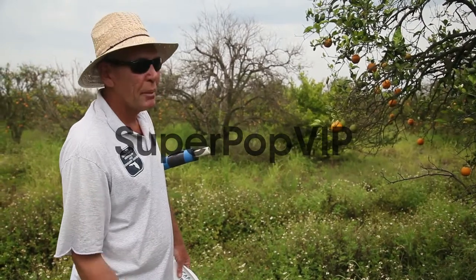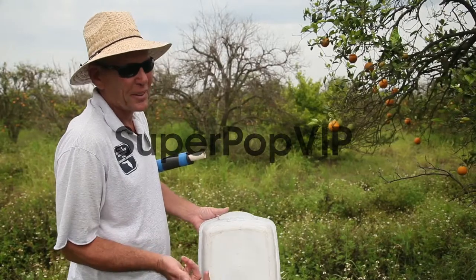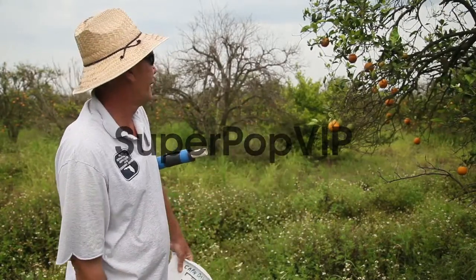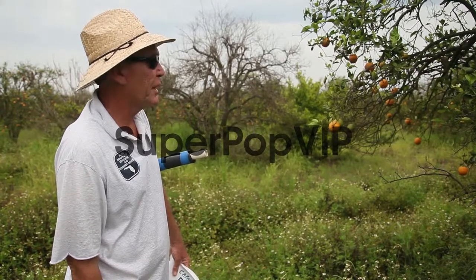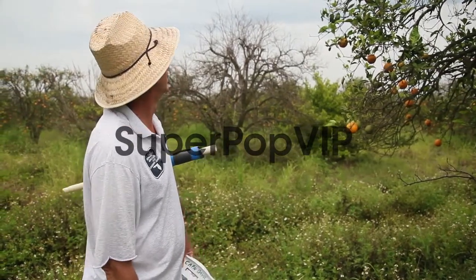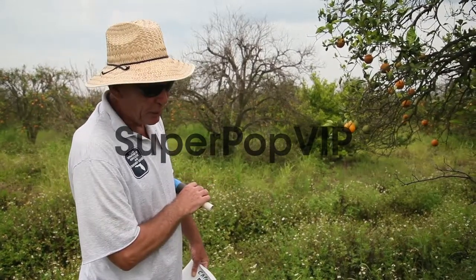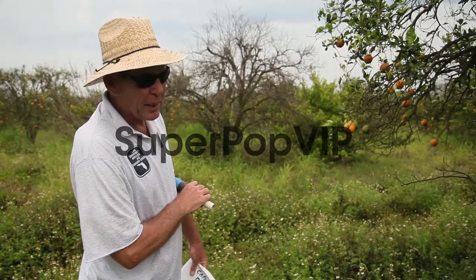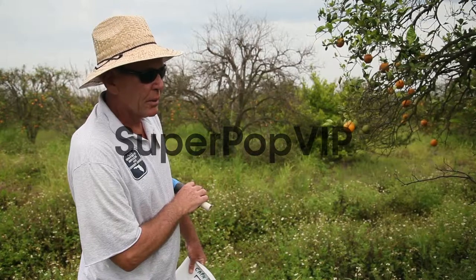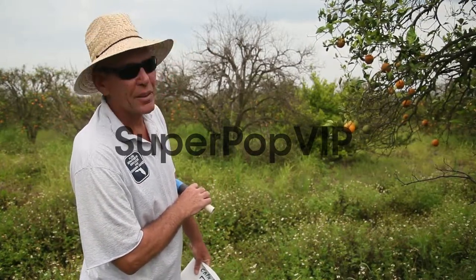It could be somebody bringing a sprig from their home country. Maybe it's an immigrant, and they wanted to bring a piece of their lime tree from Thailand or something. Customs could miss it. It comes in — the big container ships. And when did we first start seeing this here in the U.S.? If I give you a date, it will be wrong. But the big sweep of it, really after 2005 or so, we really started to see it come in. But it was found in Miami prior to that, in Homestead, I believe.